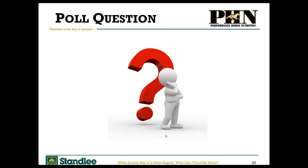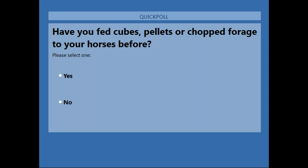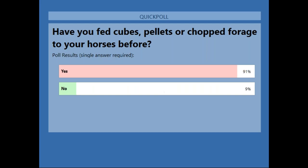Our second polling question: have you fed cubes, pellets, or chopped forage to your horses before? The results show 91% say yes, and 9% have said no.